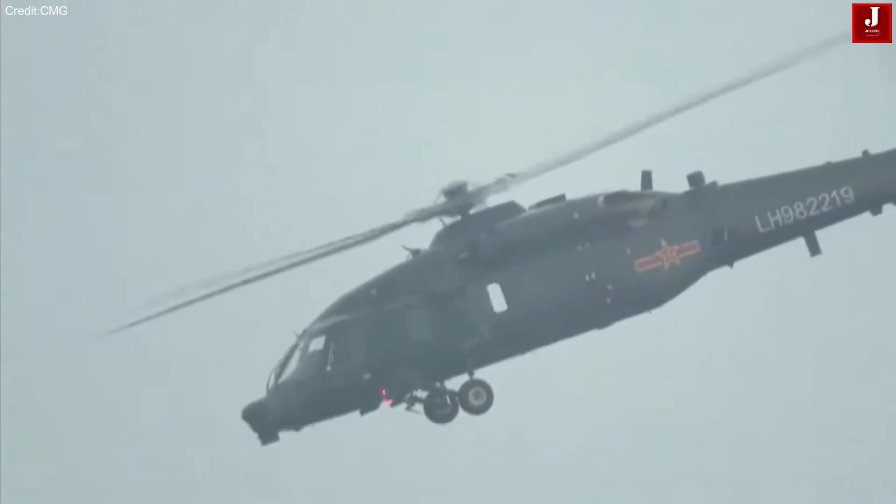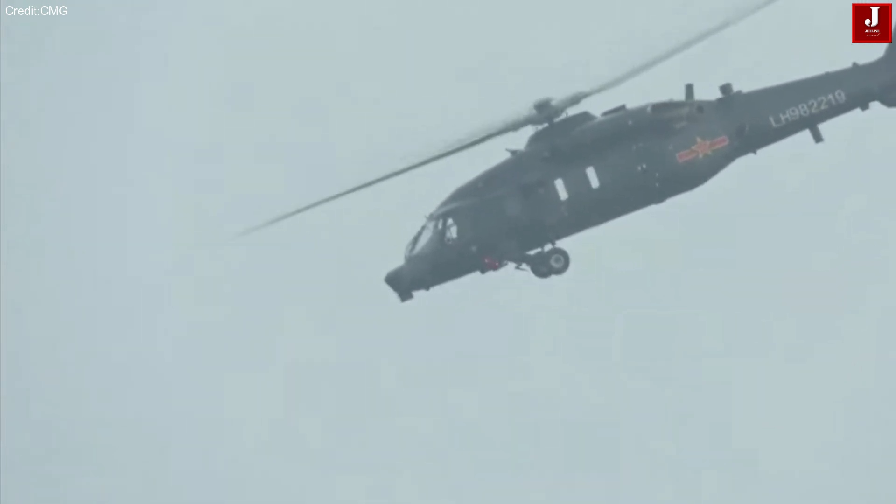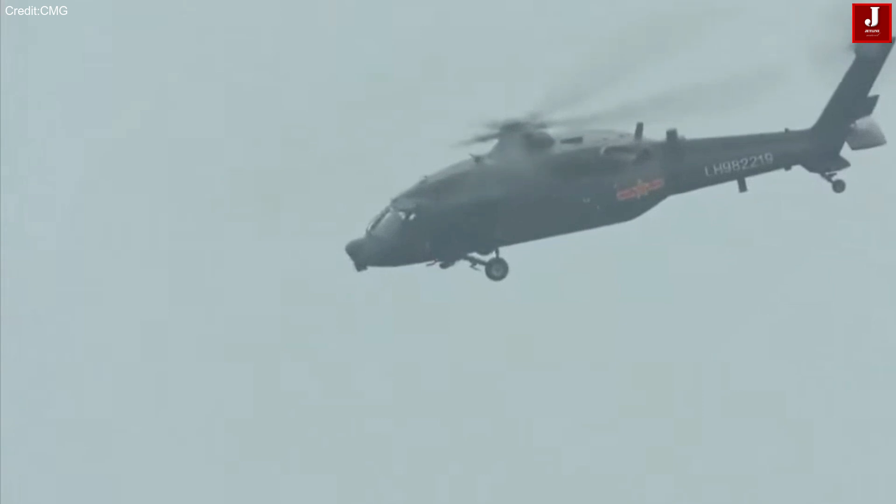What do you think about both of these helicopters? Let us know in the comments, and also discuss how the Chinese aerospace industry is becoming more advanced.